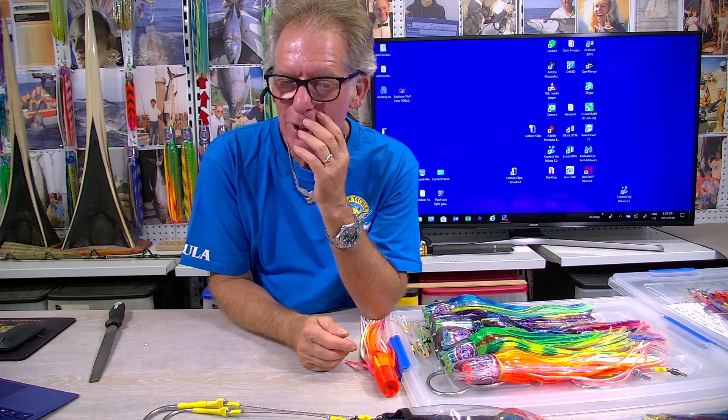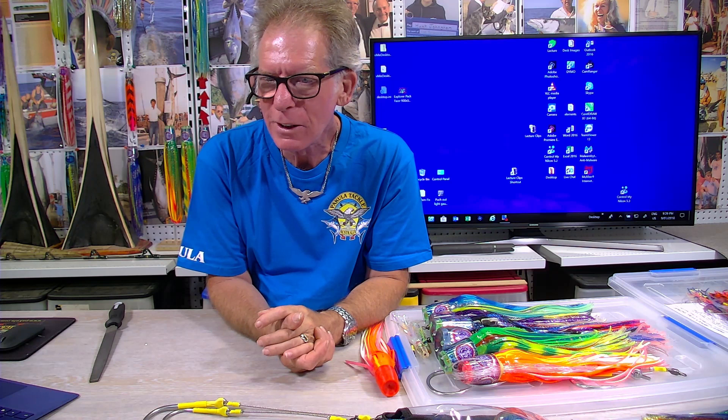One of the biggest problems of being a lure maker — and this is for all you young blokes out there who think you want to be a lure maker — when you have a great season like this, you're so busy making lures you don't get to go fishing. I have yet to get on the water this year.